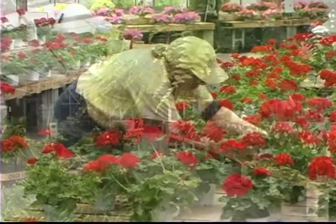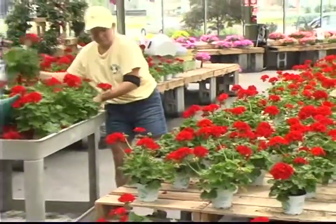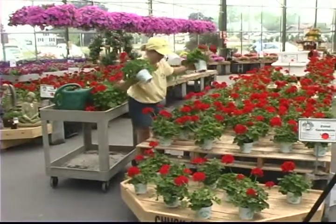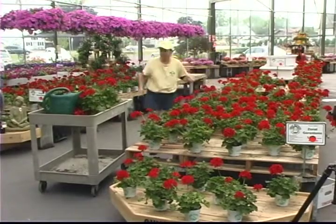We started in 1975 and kept adding on and adding on, but our space became cramped. The aisles were too narrow. Customers couldn't get their carts through, especially if I was in that aisle with a hose, and it became a safety issue.